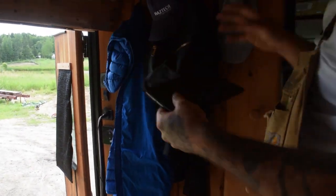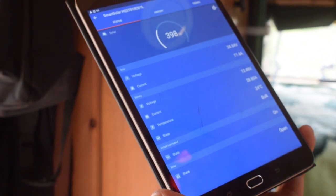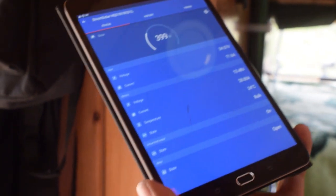Usually everything is done right here — 400 watts, 11 and a half amps, 35 volts. The solar works extremely, extremely well but we'll get to that in a little bit.